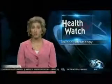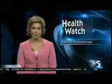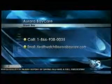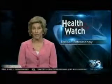Patients with Crohn's or celiac disease may be candidates for this single balloon endoscopic procedure. To speak with an Aurora BayCare GI specialist, you can call the number on your screen or email them at healthwatch@aurorabaycare.com. That's Health Watch, I'm Wendy Kuschel, Local 5 News HD.